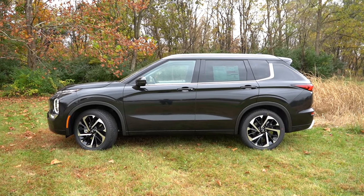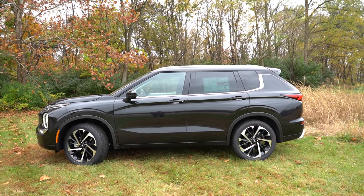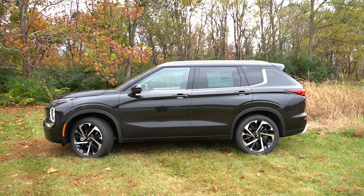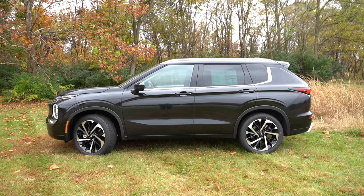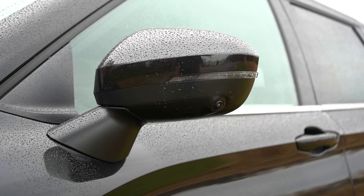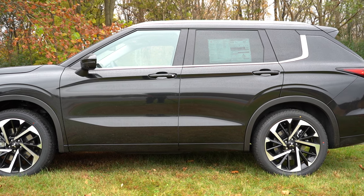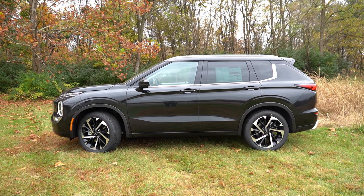Around the side: silver roof rails come on the SEL trim level and up. There's belt line molding and a floating roofline on the C-pillar — most visible on lighter exterior colors. There's also a gloss black A-pillar, and rear privacy glass comes standard across the board. Side mirrors are body-colored, power adjustable, and heated on the SE trim and up with LED integrated turn signals. Wheels on all trims except the ES are 20-inch two-toned aluminum alloys that look right at home on the black exterior.